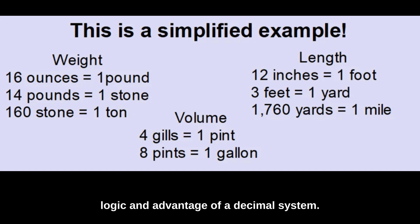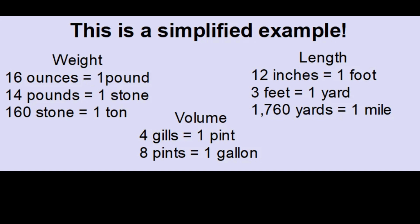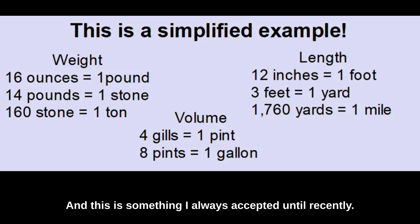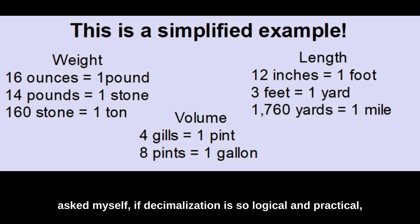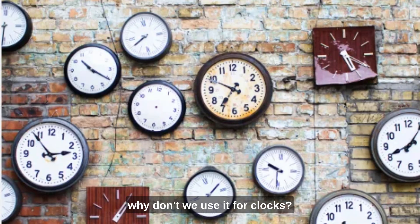Like most people, I could see the logic and advantage of a decimal system, and this is something I always accepted until recently. It was only a short time ago that I asked myself: if decimalisation is so logical and practical, why don't we use it for clocks? Why is it that clocks don't use base 10, but base 12 or 60? There are 24 hours in a day, not 10 or 20. Why are there 60 seconds in a minute and 60 minutes in an hour? Why not 100?